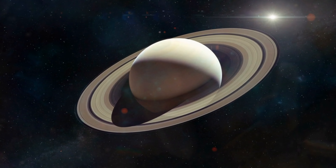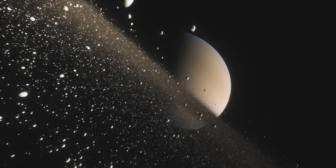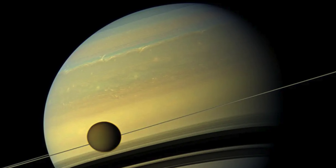The varying altitudes of cloud layers with different chemical compositions contribute to the planet's beautiful and distinctive coloration. These combined elements create the mesmerizing yellow appearance of Saturn, making it one of the most captivating sights in our solar system.